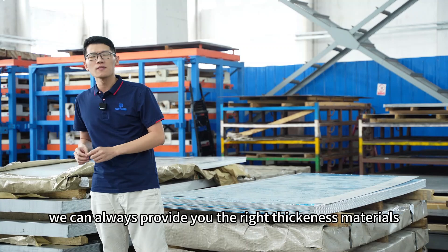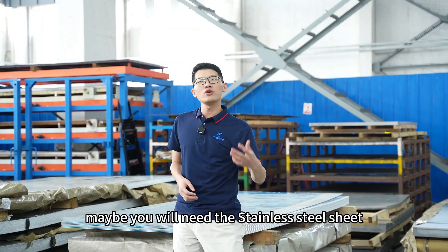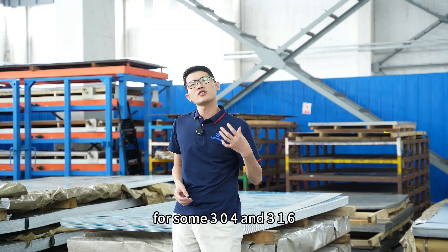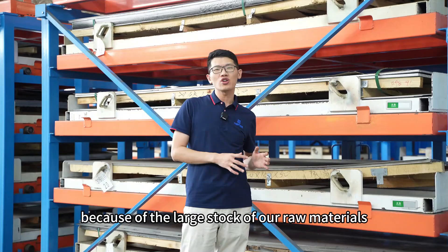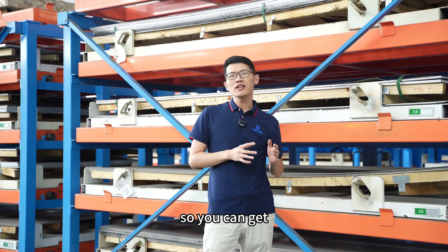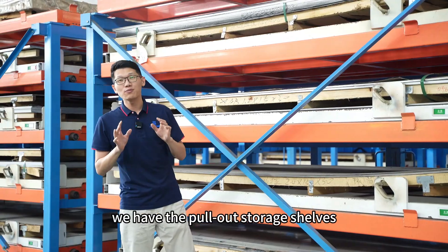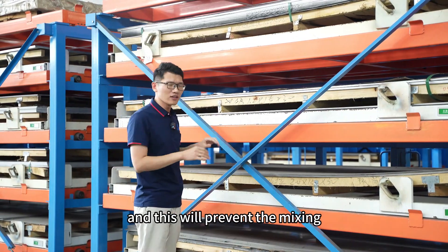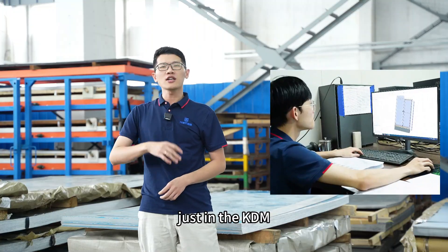We can always provide you the right thickness materials based on your project needs. For example, for outdoor use, you may need stainless steel 304 or 316. Because of our large raw material stock, you can get simple orders and large orders very quickly. We have four separate storage shelves to prevent material mixing.